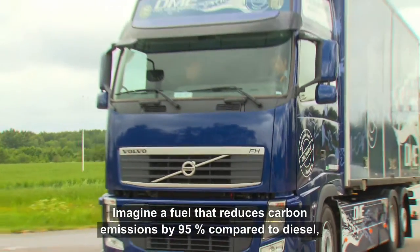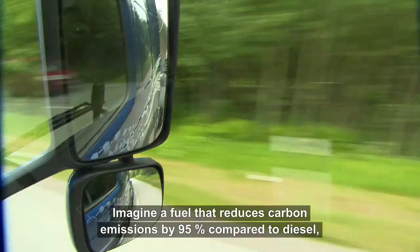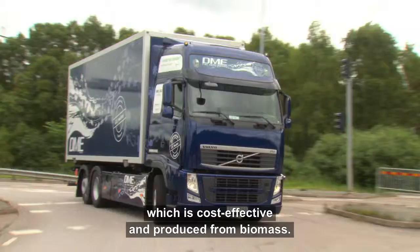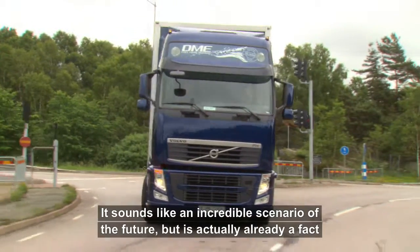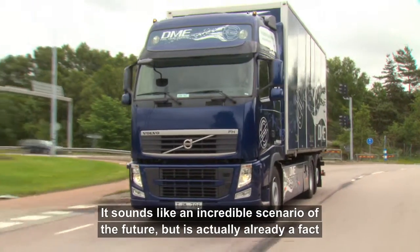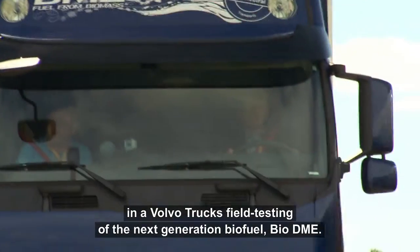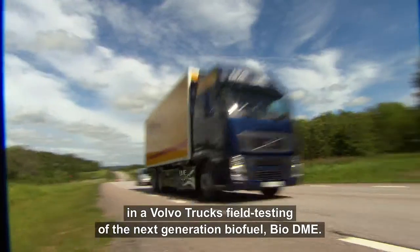Imagine a fuel that reduces carbon emissions by 95% compared to diesel, which is cost-effective and produced from biomass. It sounds like an incredible scenario of the future, but is actually already a fact in a Volvo truck's field testing of the next generation biofuel, BioDME.